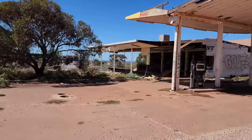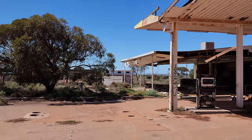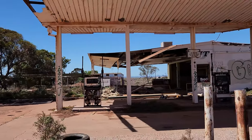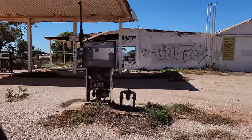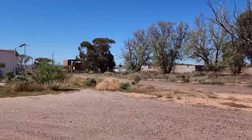One of them is an old petrol pump that stands on the side of the road near the entrance to the town. It is a relic of a bygone era when petrol stations were common along the highways and travellers would stop by to refuel and rest. The pump is rusted and faded with no sign of the brand or the price of the petrol. It is surrounded by weeds and rubbish and has not been used for decades.